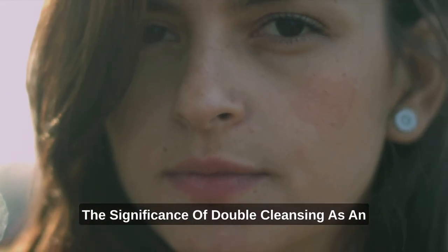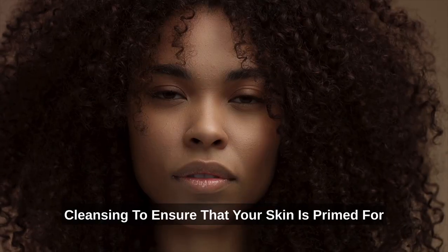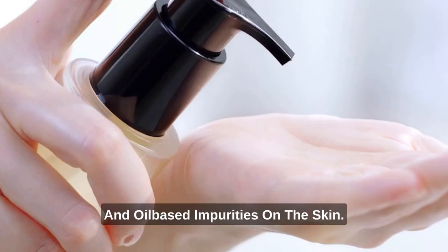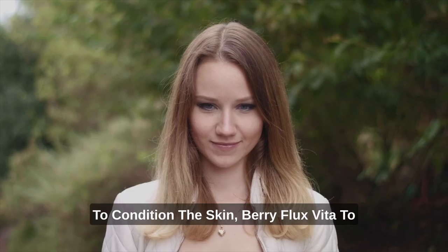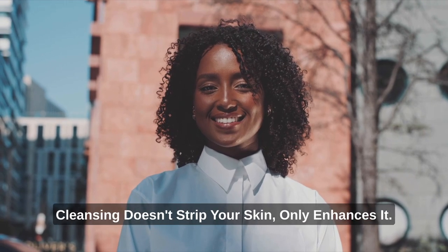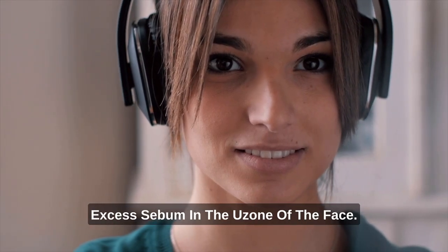At Riemann, we recognize the significance of double cleansing as an important prep for your skin care routine. Our double cleansing products are rich with natural ingredients and formulated for deep and effective cleansing. Our Pure Cell Cleansing Oil contains 75% natural oils for an effective breakdown of sunscreen, makeup, and oil-based impurities. It contains black cumin seed oil to condition the skin, Beriflux Vita to enhance skin elasticity and moisture content, and Jojoba Seed Oil to control excess oil production. Testing confirms it removes makeup, pore impurities, and fine dust, while reducing excess sebum in the U-zone.